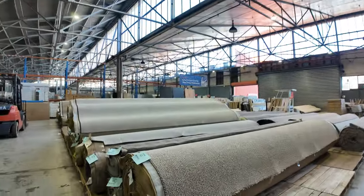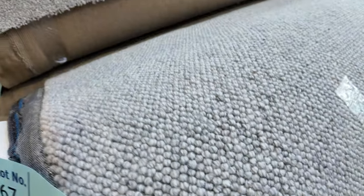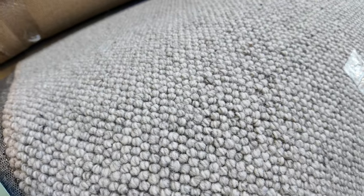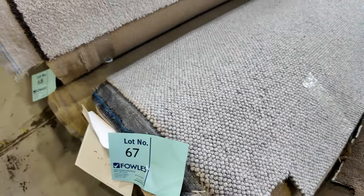Over here, nice big rolls again. Lot 63 is a nice big chunky loop pile — a large roll, full house lot size. We've got some nice pattern carpet there. Lot 67 — that's a nice bit of carpet called Corrine Topaz. It's a 21.5 metre roll, good colour, sort of a light grey, very neutral. That's pretty popular, so I'd expect it to make anywhere up to $60 a metre, but again you're saving $100 a metre plus.